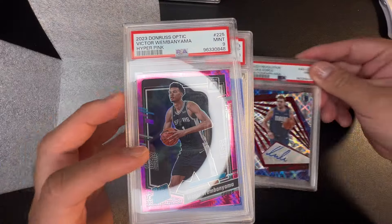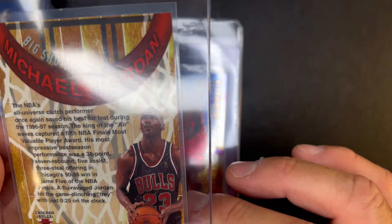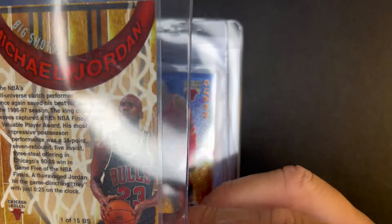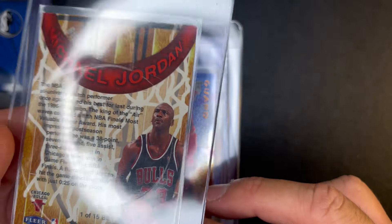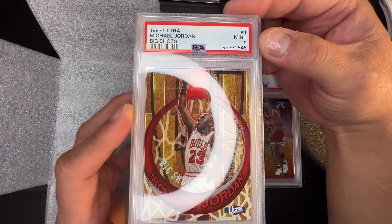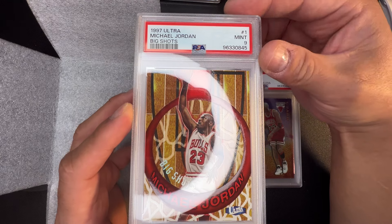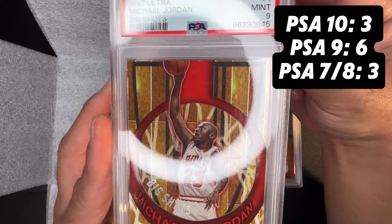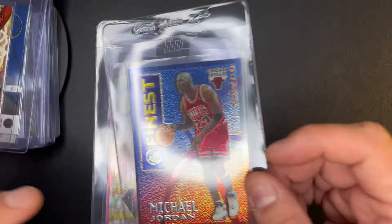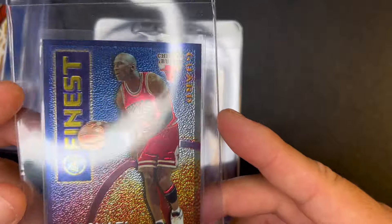Big Shots Michael Jordan Ultra — I don't believe this is going to gem. None of these Jordans did. I was hoping for a PSA 9 to get some decent return. These cards are so hard to gem — some people believe in Jordan pop control by PSA or other grading companies. It got a 9. There's some sort of edge or corner issue for it not to grade higher.